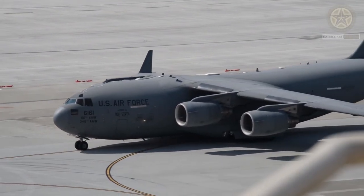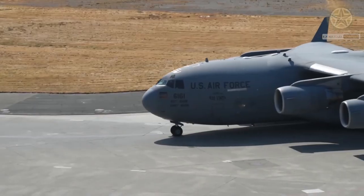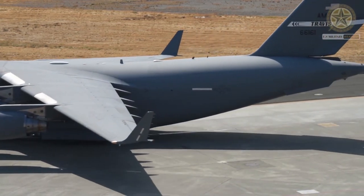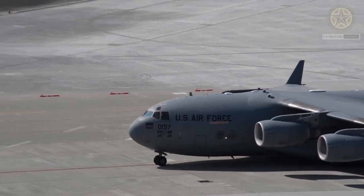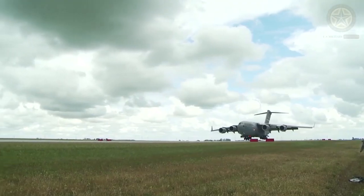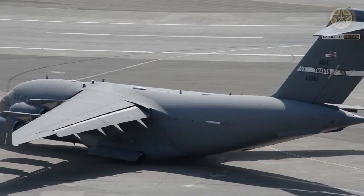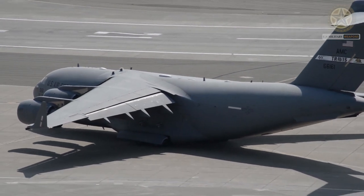The C-17 can carry a maximum payload of 76.6 tonnes. It can airlift one main battle tank such as the M1A2 Abrams, or three AH-64 Apache attack helicopters. It can also carry an airdroppable platform up to a weight of 49.8 tonnes. For troop transport, it accommodates 102 fully equipped soldiers or paratroopers on storable seats in the cabin.